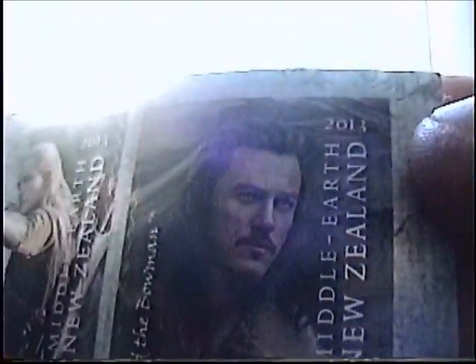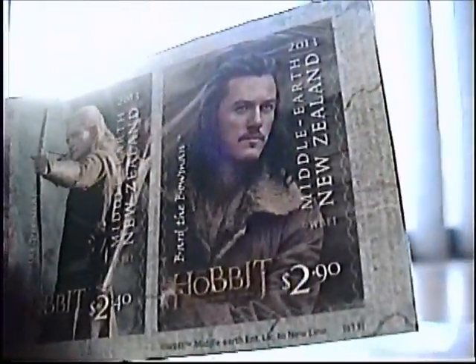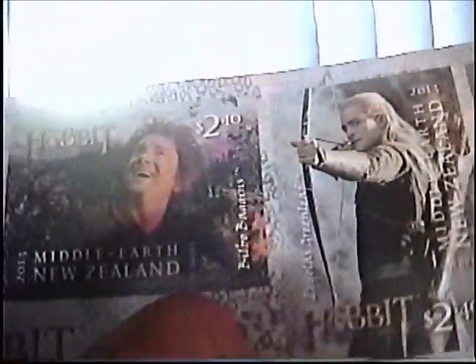So this would actually be worth more than three dollars — that's what you're saying. The most expensive stamp is two dollars and ninety cents New Zealand, which works out to about two dollars and thirty-four cents US. The dollar's worth more there so it's not quite as expensive, but still pretty expensive for a stamp. The Thorin one at 70 cents NZD would be about 57 cents US — pretty reasonable for a collectible stamp.